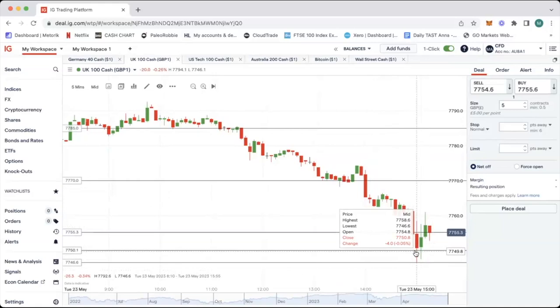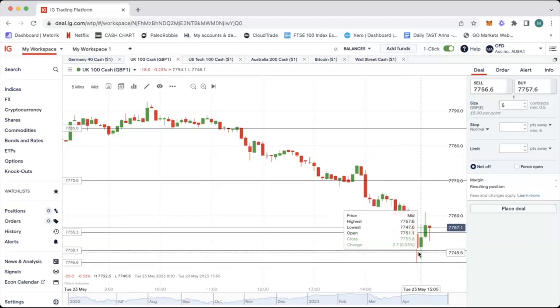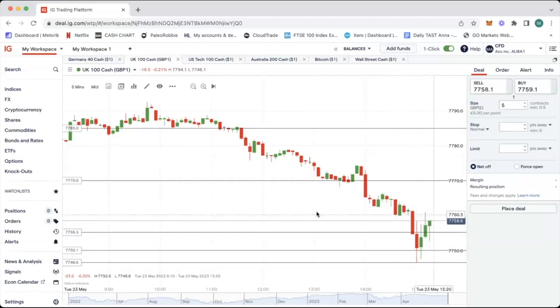For buys, stops below here targeting 7770 — risk/reward is fine. If you just want to focus on the sell trade today on the five minute bar, we need that level down here to break, which it may not. This could be the low of the day and it may just rally now.